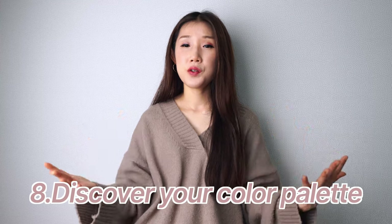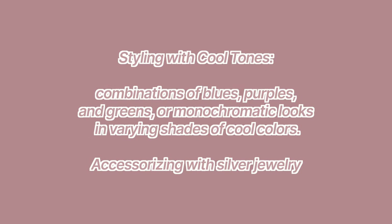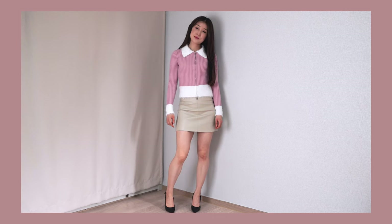The eighth tip is discover your color palette. Understanding your color palette is essential for creating a cohesive and flattering outfit. Determine whether you are a warm tone or cool tone and which colors complement your complexion and body shape. Once you know your color palette, shopping becomes easier and mixing and matching will be a breeze. You can also improve your makeup choices. It's also good to know what colors make you feel better, even if they're not in your personal color palette — you can always add a nice pop of color to make your outfit more interesting.